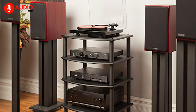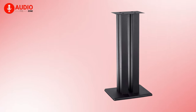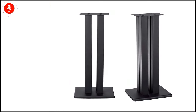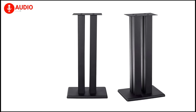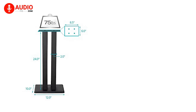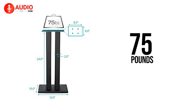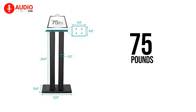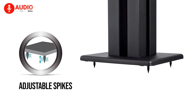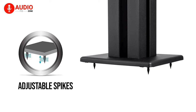Need something robust for your bulky woofers and speakers? Then meet the Monolith 124-794, designed to bear maximum weight like the unbeatable Hercules. Constructed from durable steel with impact-resistant satin finish, this speaker stand can support up to 75 pounds of weight to keep your speaker in position.